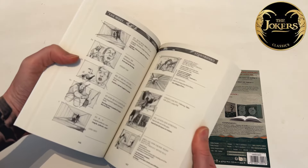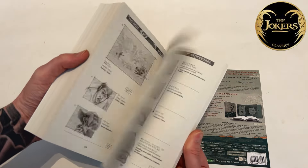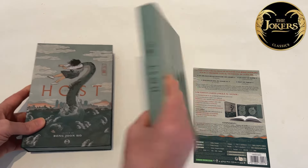So yeah, storyboards for pretty much the entire movie — very cool indeed, and beautifully printed and bound.